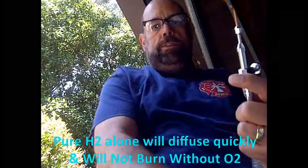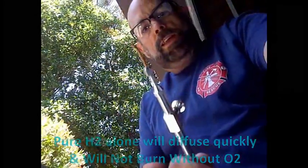Hydrogen flames are nearly invisible and also have a very low radiant heat.